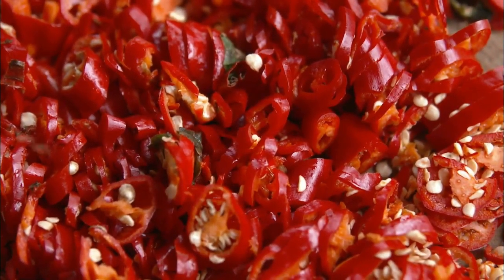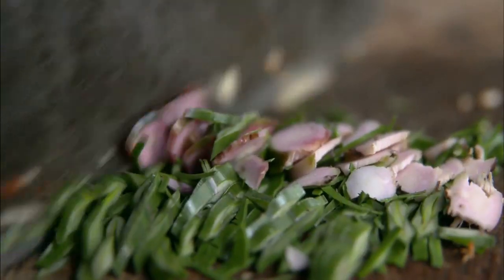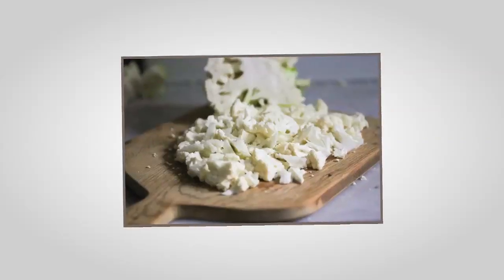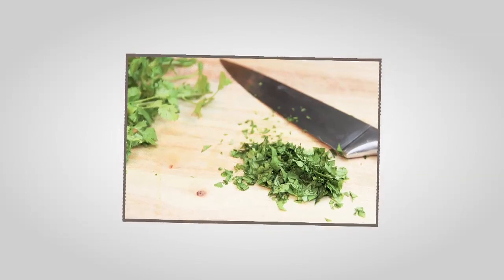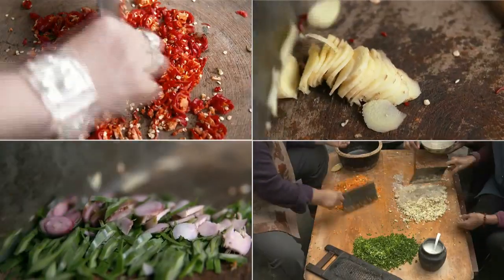One of the most repeated functions performed in pre-cooking preparation is chopping. You must be chopping onions for curries, cauliflower for parathas, herbs for garnishing, nuts, chocolates, garlic — at least 5 to 6 times a day. The quantities most of the times are very small.